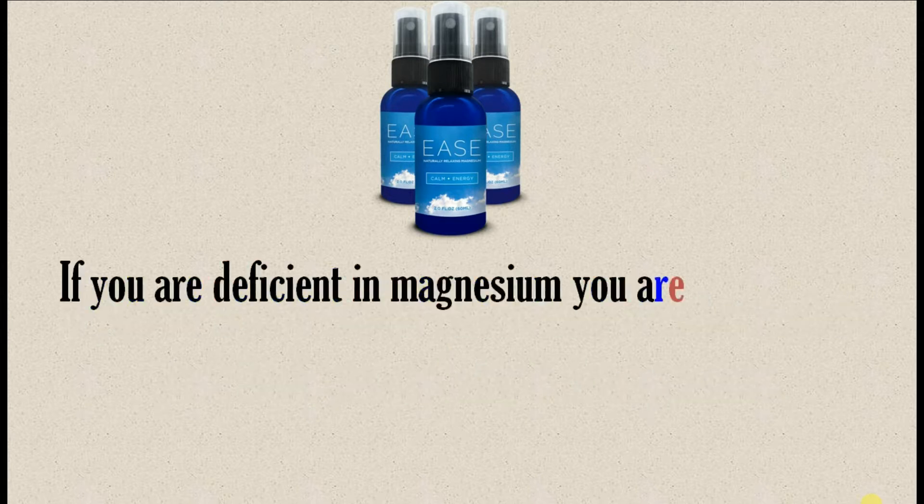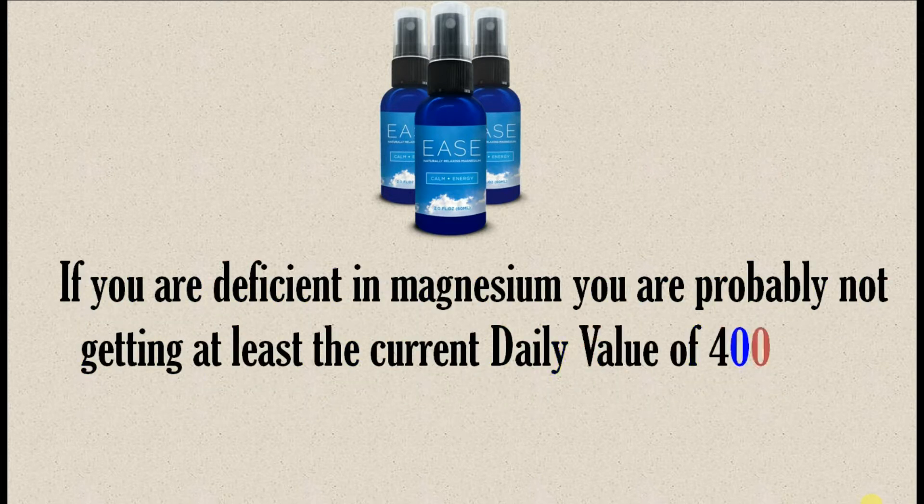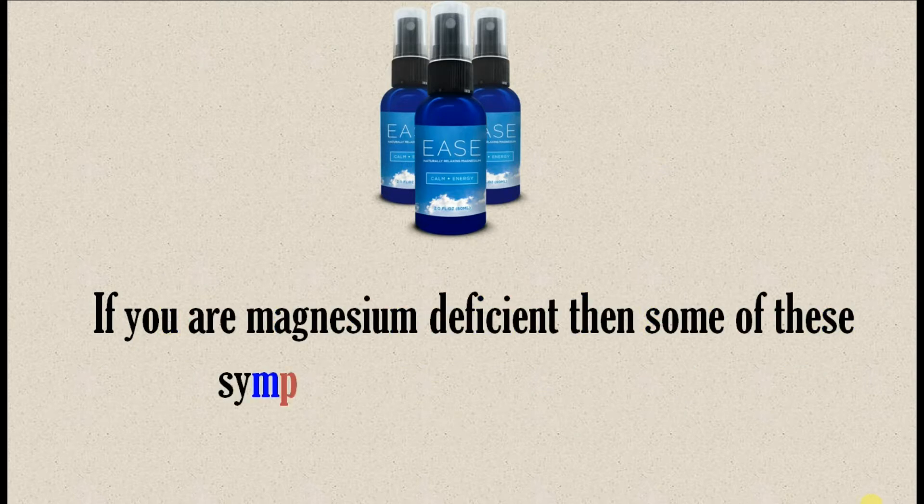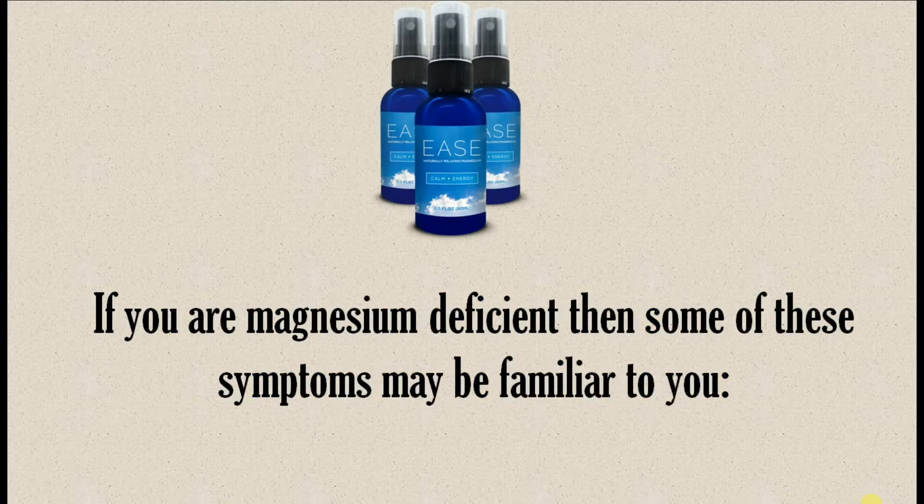If you are deficient in magnesium, you are probably not getting at least the current daily value of 400 mg of magnesium in your daily diet. If you are magnesium deficient, then some of these symptoms may be familiar to you.